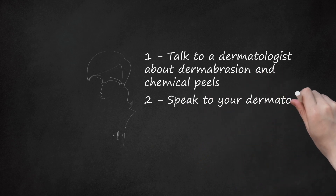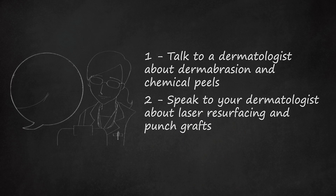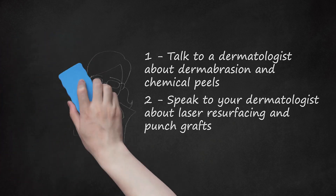Step 2: Speak to your dermatologist about laser resurfacing and punch grafts. These two procedures can be effective on fine or deep scars due to acne or surgery. However, they should always be done by a certified dermatologist. Laser resurfacing is done by using high-energy light to burn away damaged, scarred skin. Punch grafts are small skin grafts used to replace damaged or scarred skin. During this procedure, the dermatologist punches a hole in your skin to remove the scar. The hole is then replaced with unscarred skin, often from the back of your earlobe.